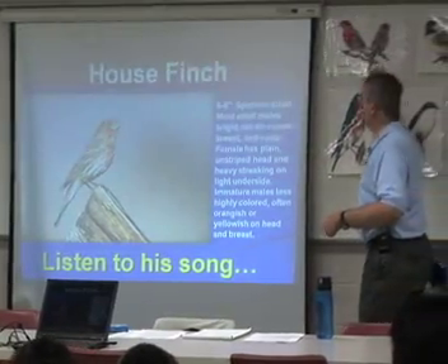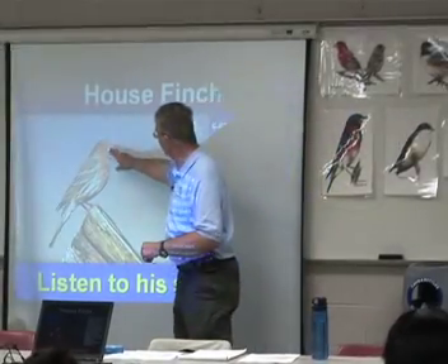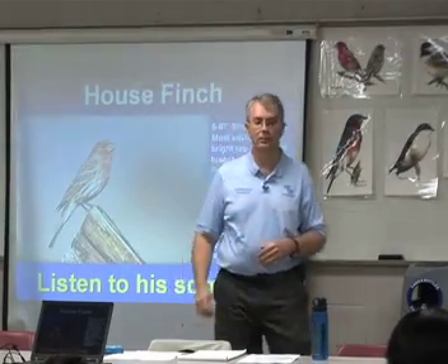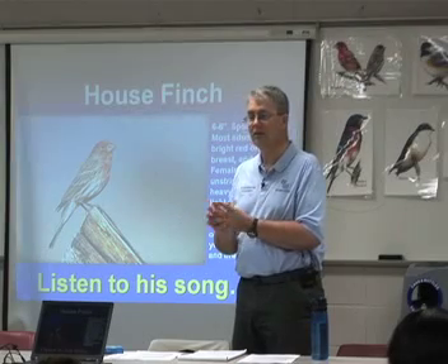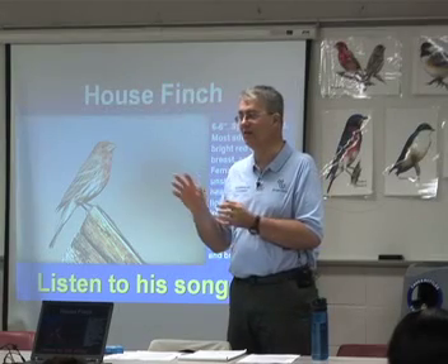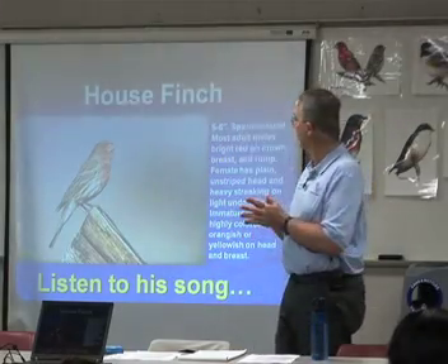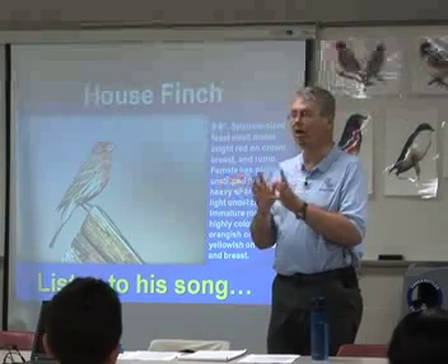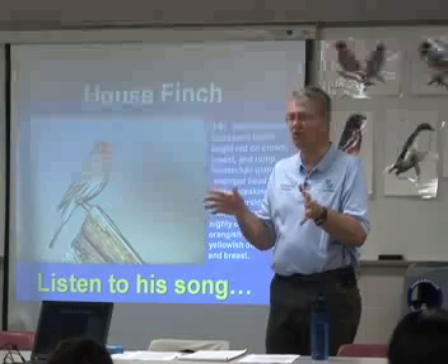House finch — that's this guy up here. He's about the size of a sparrow, but the male has a bright red crest on the top of his head and chin. House finches like to eat fruit — they also eat bugs. They're known as papaya birds in Hawaii because they like to eat the papaya there. The baby birds from a house finch nest will try to fly right away before their feathers are all the way out, and they'll get down on the ground and run around trying to flap their wings.